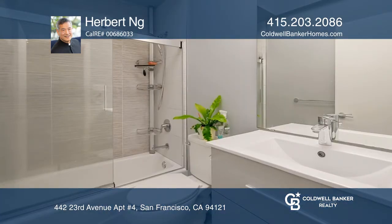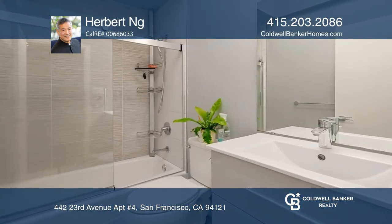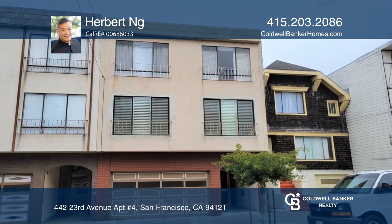Conveniently located in the Richmond District, there's a one-car parking space as well. See it in person by calling Herbert Ng.